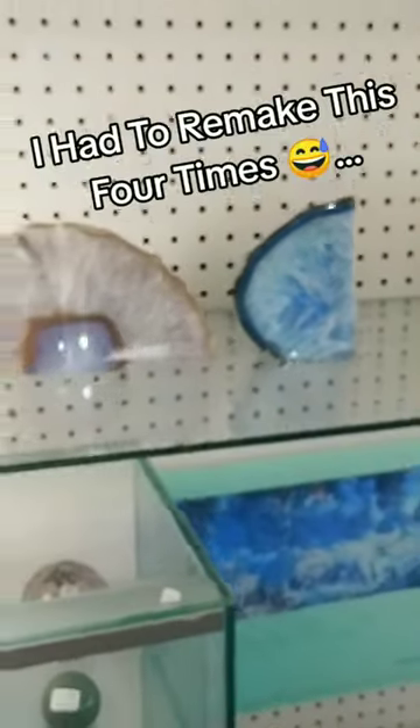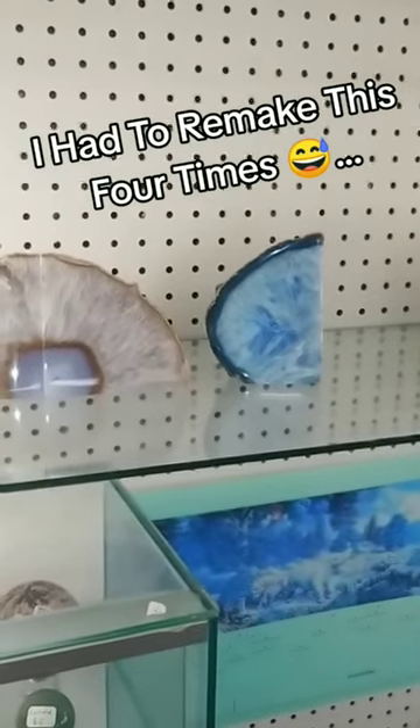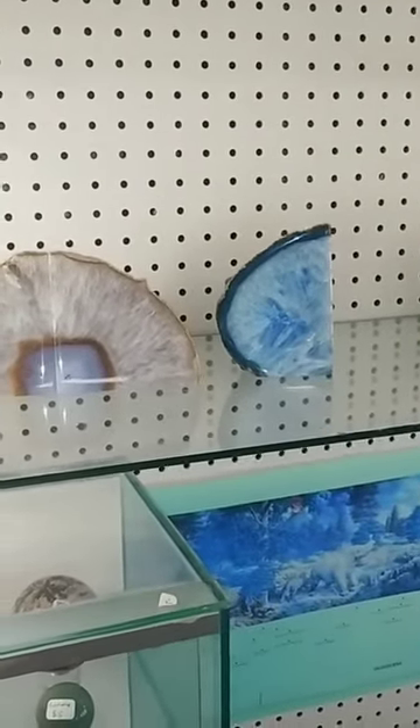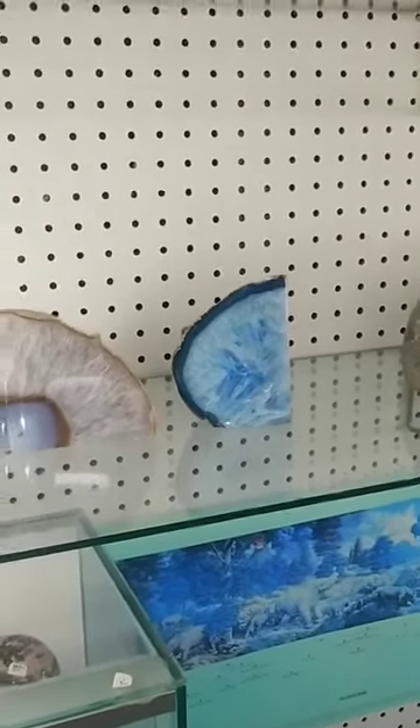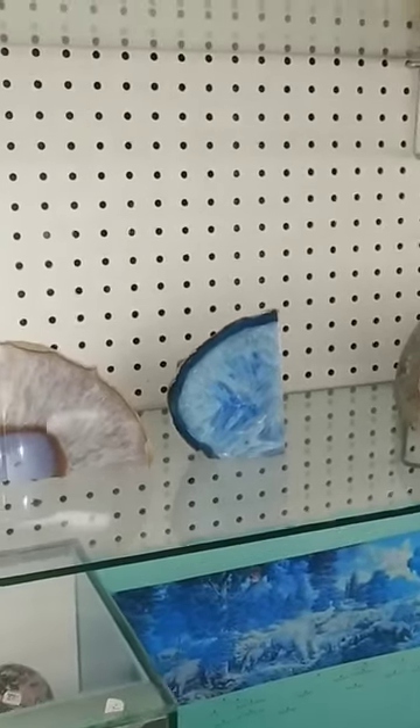Also, when it comes to Brazilian agate, any absolutely bizarre colors like this blue, or Pepto-Bismol pink, or a baby poop green — probably dyed.